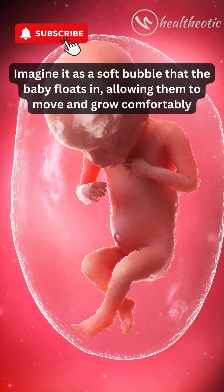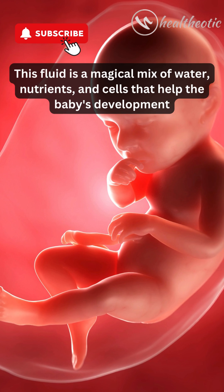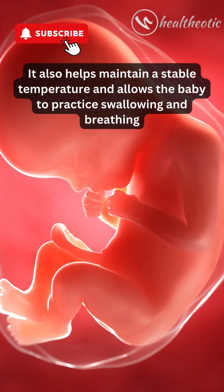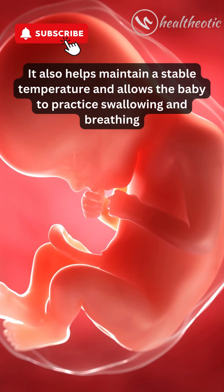This fluid is a magical mix of water, nutrients, and cells that help the baby's development. It also helps maintain a stable temperature and allows the baby to practice swallowing and breathing.